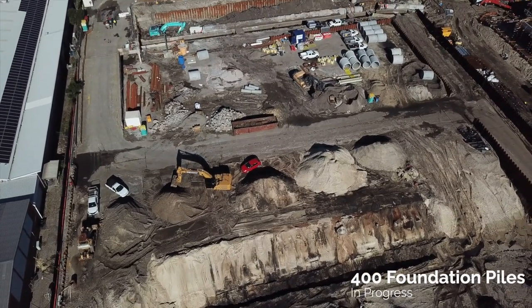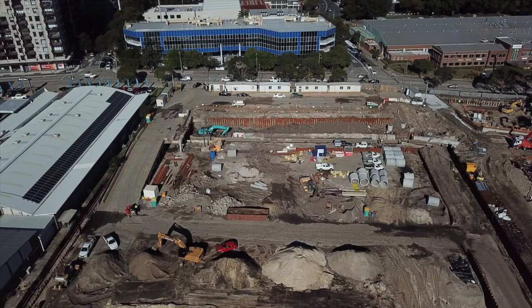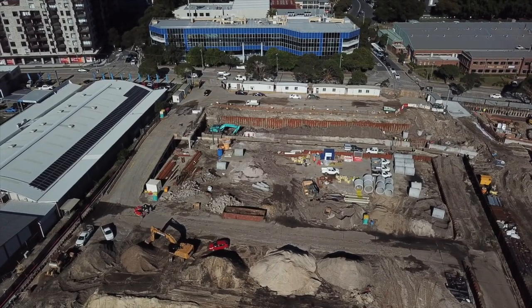Once the piling is in, we carry out the detailed excavation, and then we apply the waterproof membrane to the subgrade of the excavation. Then we carry out the slab works and the structural works.